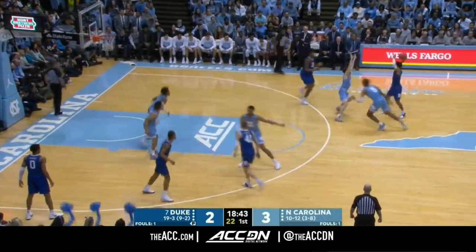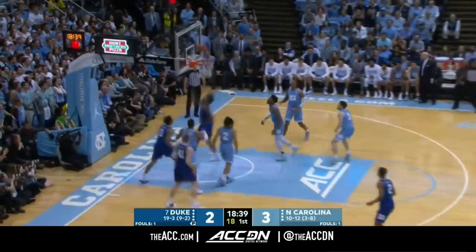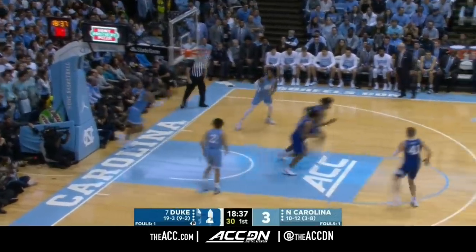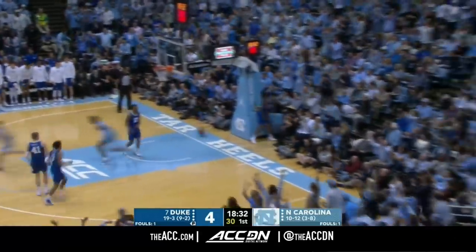He's getting him into a tough two. Here he thought about the three, now puts it on the deck and lays it in, switching hands — get in with the right. Just a simple little shot fake, and Baycock beats him down the floor.